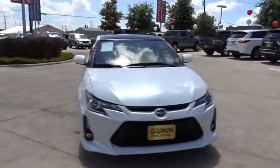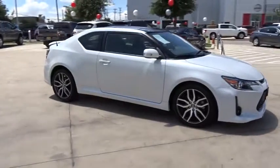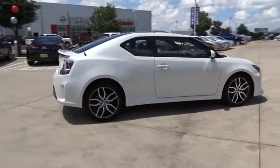The 2016 Scion TC. The Scion TC is powered by a spirited engine with a completely responsive handling system. This vehicle has less than 40,000 miles.